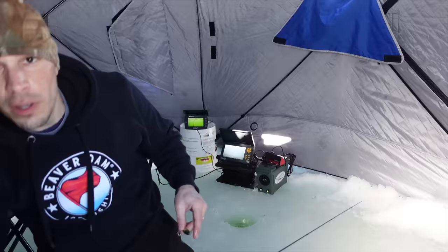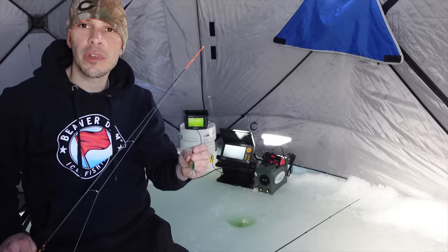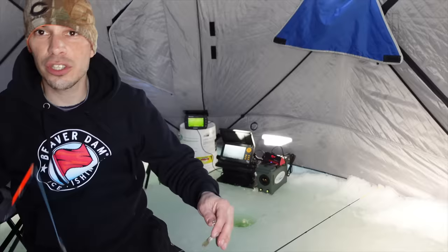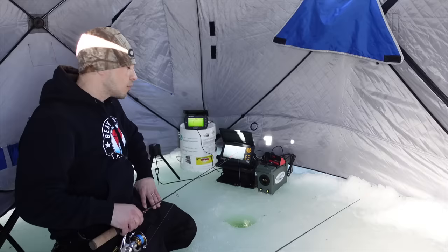For my jigging rod, figured we'd do a little match the hatch — going to use a perch-colored Cast Master spoon. Love a gold flash down there on a bright sunny day. Last couple times we've been trying some different bigger baits, so I figured I'd switch it back to a spoon. I was thinking about throwing a minnow head on, but I have a little smaller sucker here, so just to double our chances let's start with a whole sucker minnow and see what he does down there on the spoon. That looks way too good down there — let's hope the pike went to candy today.